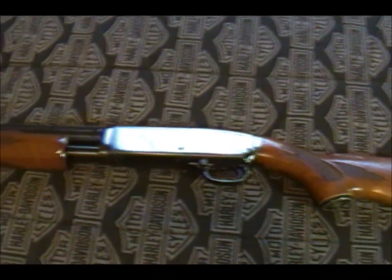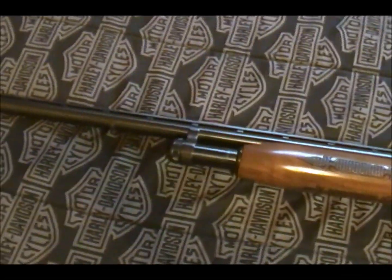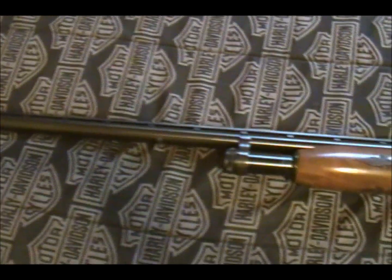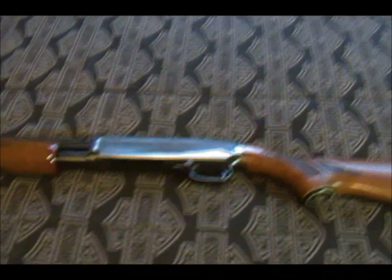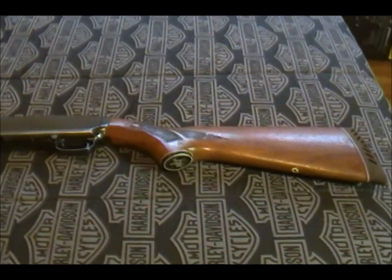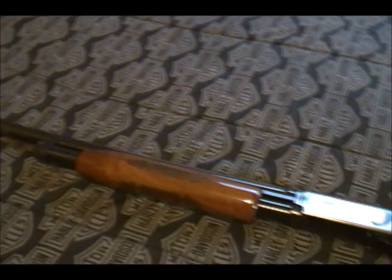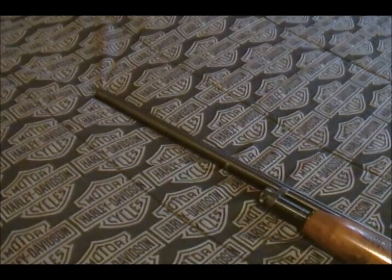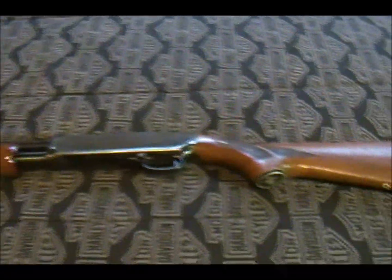Hey guys, Gunwalt here. I acquired a shotgun and wanted to show it to you guys. This shotgun is a Marlin model 120 Magnum 12 gauge shotgun. This was given to me by my brother — it was one of my father's firearms. My brother never shot it and decided he didn't want it, so he gave it to me. Doesn't matter to me, as long as it's a gun I'll shoot it.